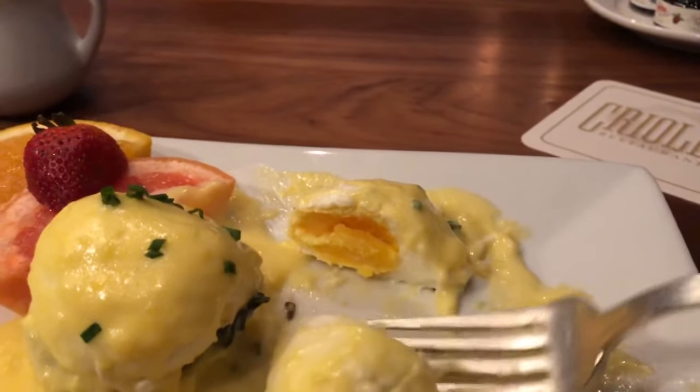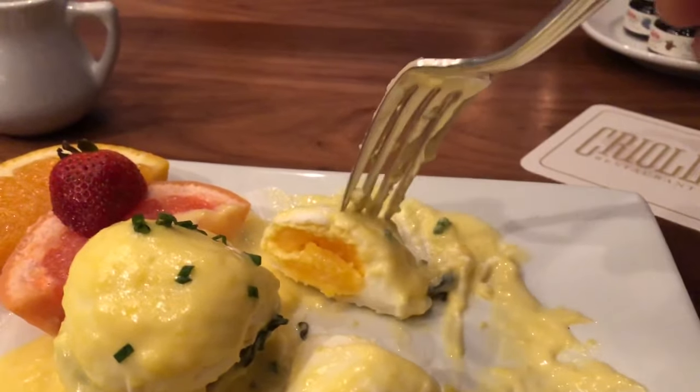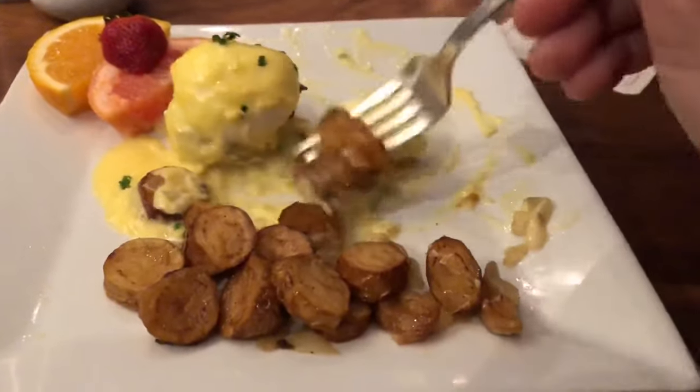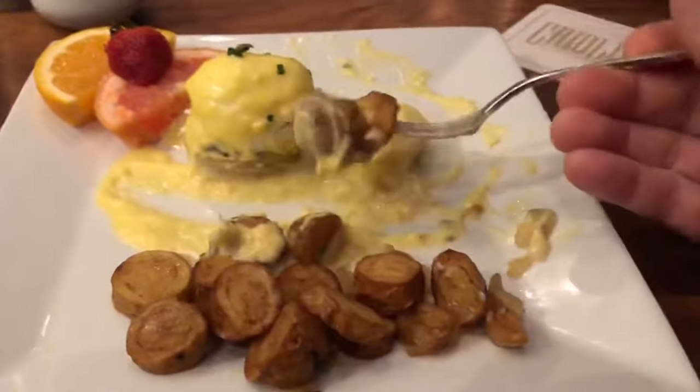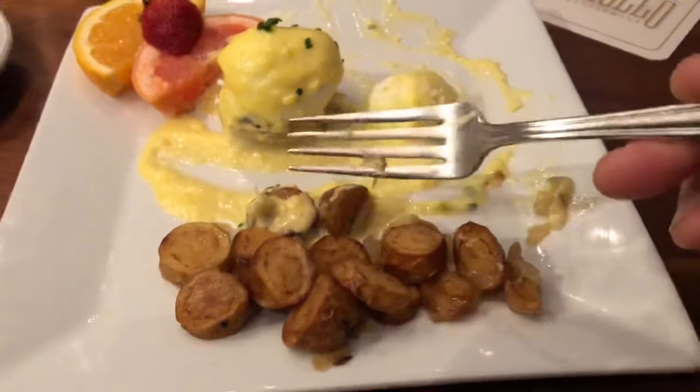And there is, inside the egg, you can see the yolk is set. And luckily you have all these potato medallions to chase around and soak up all that hollandaise sauce.